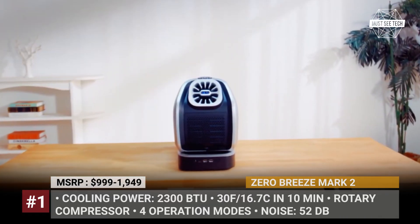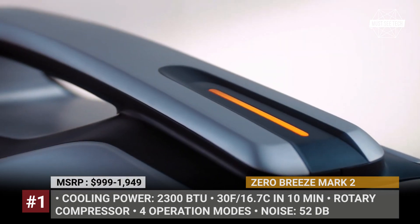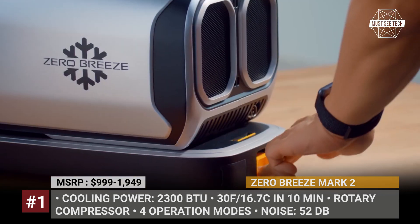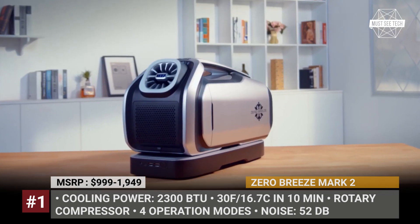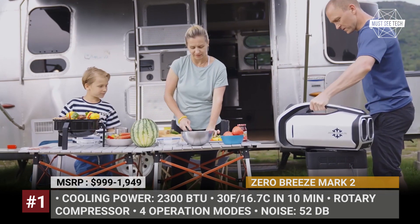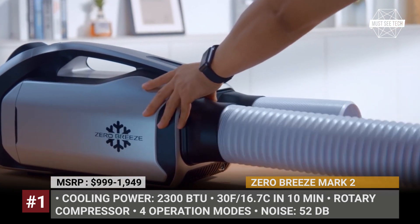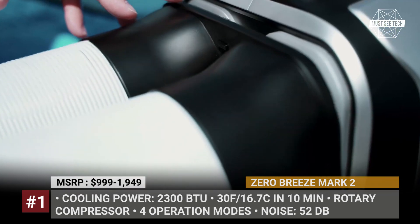Zero Breeze Mark II. Offered either with or without the batteries, the second generation Zero Breeze AC will bring comfortable temperatures to any camping environment, from a back-to-basics setup to a tent. The Mark II builds on the success of its predecessor, introduced in 2017, and relies on a legitimate rotary compressor with 2300 BTU cooling power. The model can drop temperatures by 30 degrees Fahrenheit in just 10 minutes, and is able to work from AC power or using an optional battery, with the latter providing three to five hours of portable cooling.